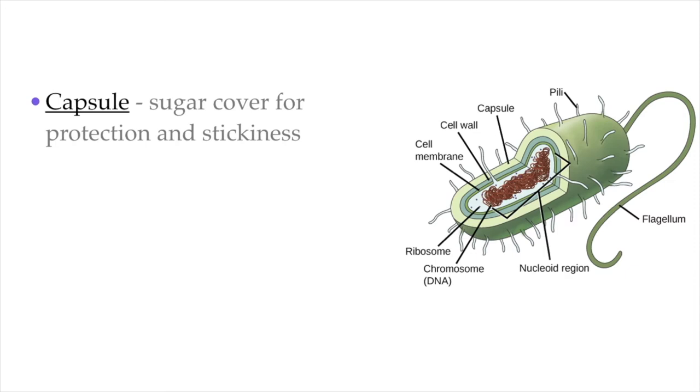Some bacteria also have a sugary capsule that surrounds the cell wall. That's actually pretty useful for bacteria — it is used to stick to surfaces and cells, and it can also be used for protection. Bacteria cells with a capsule tend to be a little bit more pathogenic, meaning more disease-causing, because they're harder to kill by our immune system. Not all bacteria have a capsule, but those that do tend to be harder to kill by the immune systems of animals.